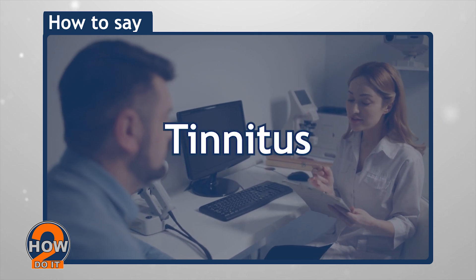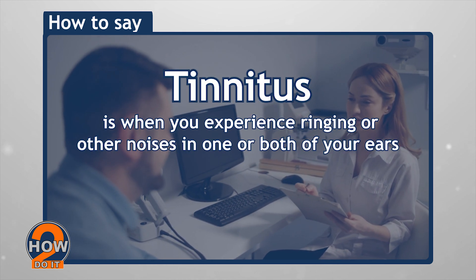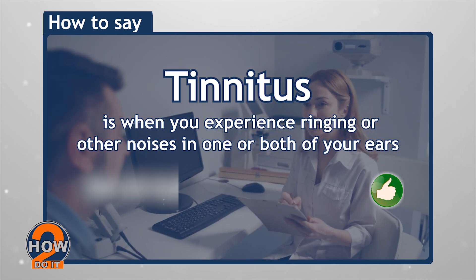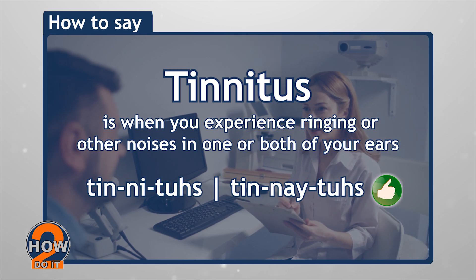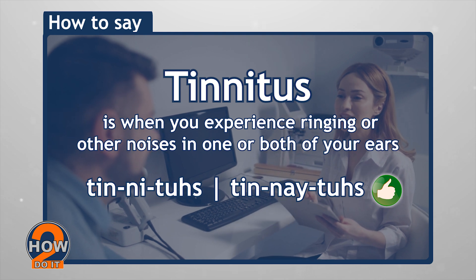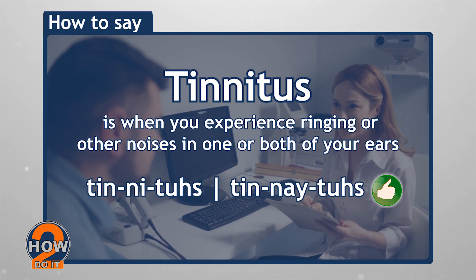Tinnitus. Tinnitus is when you experience ringing or other noises in one or both of your ears. It can be pronounced as tinnitus or tinnitus. Both are accepted and correct, although tinnitus is more commonly used.